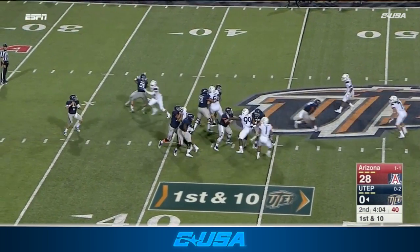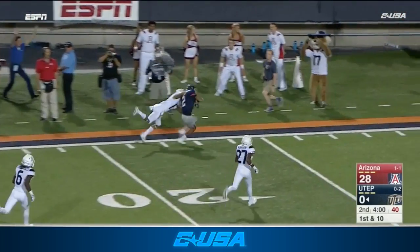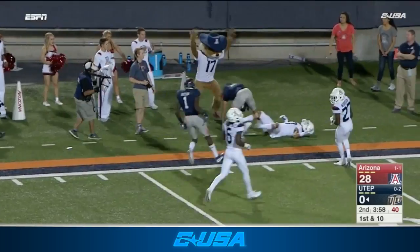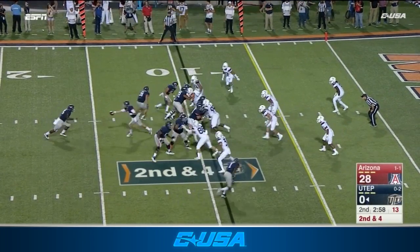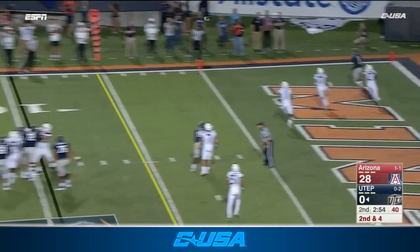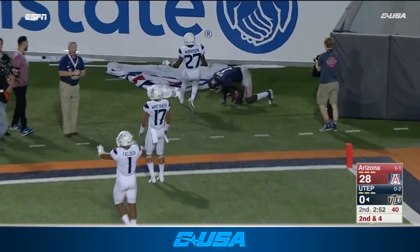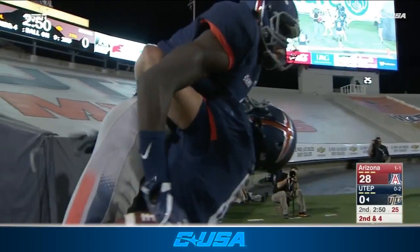Zach Greenlee, deep shot. He's got it inside the 20-yard line. That was a much-needed big play for the Miners. Greenlee to the end zone. Did the foot get down for Batson? It did. Touchdown, UTEP.